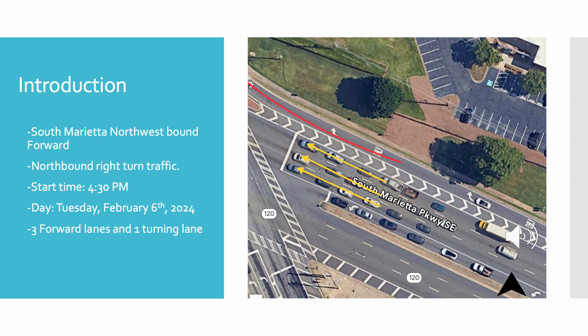For our lab, we will be analyzing the three northwest-bound lanes on South Merida Parkway Southeast, as well as its one north-bound right-turn lane. The data was analyzed and collected from our previous footage that we recorded at the peak hours of 4 p.m. to 5:30 p.m. on Tuesday, February 6, 2024.